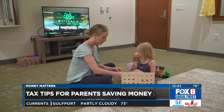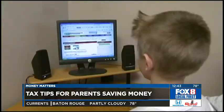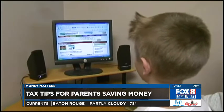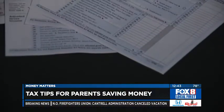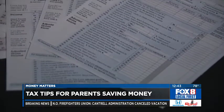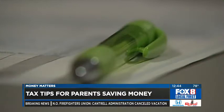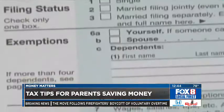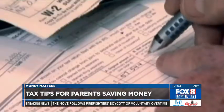What's a 529 contribution? You may be saving money for your children right now — keep in mind you can also get a state tax deduction for that. Here in Louisiana, we have a program called the Start Saving Program. This is money you can put aside for K-12 and also higher education. You can get a deduction of up to $2,400 per child.